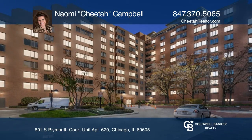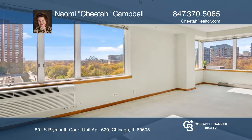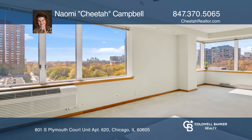Check out this sun-drenched, window-filled, large 1,000-square-foot end-unit condo.